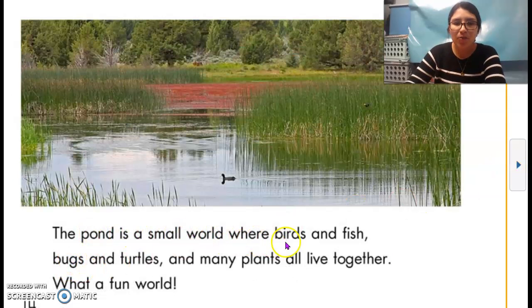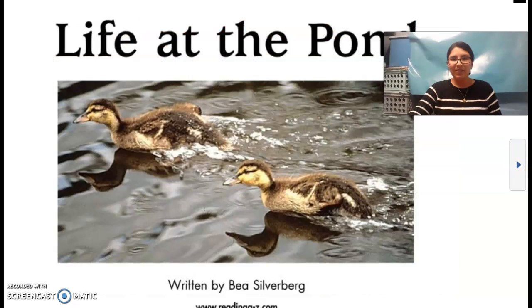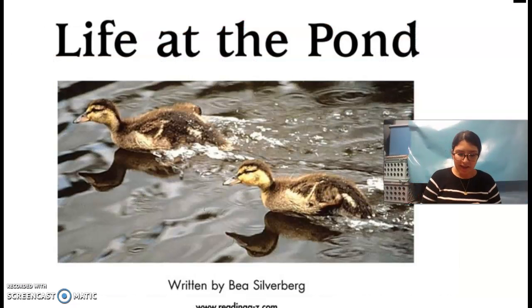The pond is a small world where birds and fish, bugs and turtles, and many plants all live together. What a fun world! This is actually the last page. Going back to the front of the book — Life at the Pond. We read about insects, frogs, beavers, turtles, fish, and ducks. Was there one thing that you learned — something new from this book? I'm going to give you a moment to think about it. One thing — it could be about any of those things I just listed.